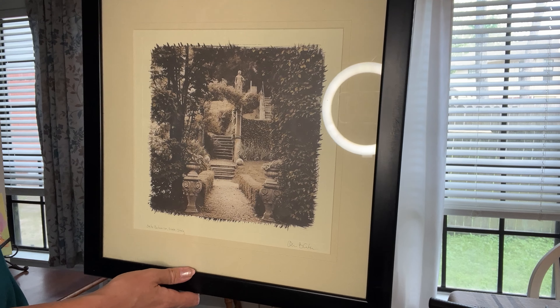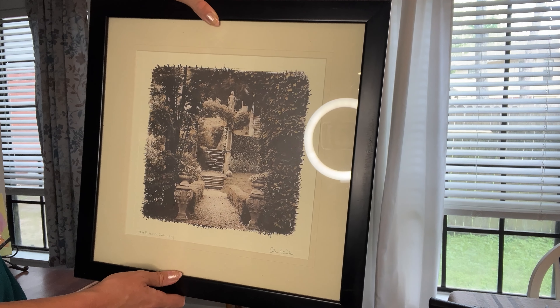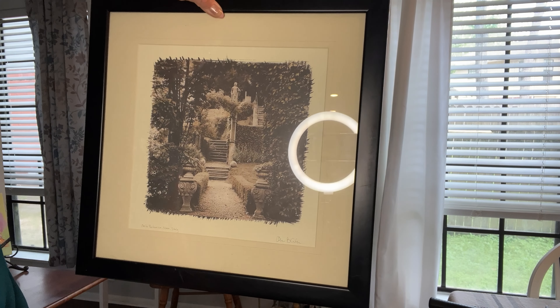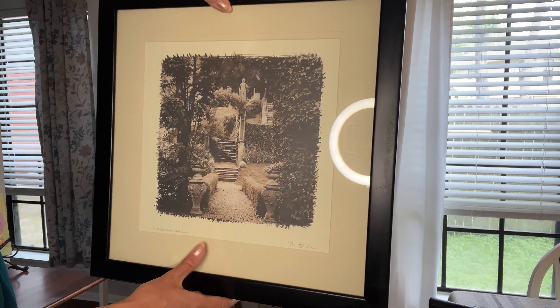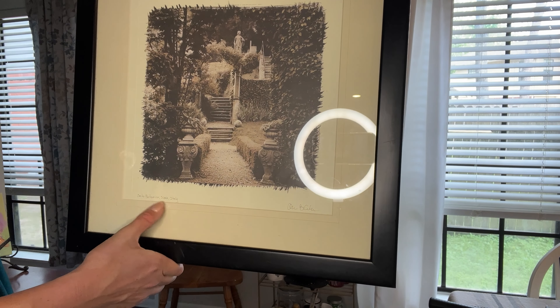I got this painting out of the trash. It's a nice size and it's framed. I think I used a black permanent marker to fix any scratches I saw, and it says it's from Italy.